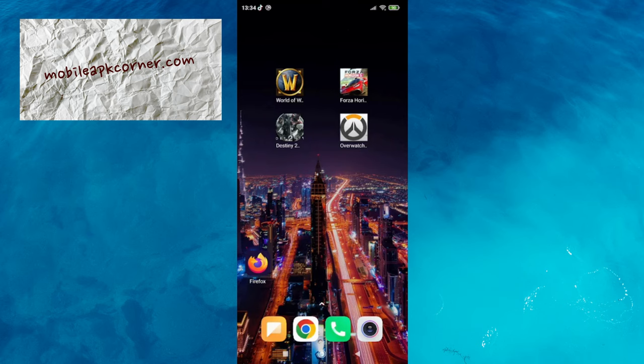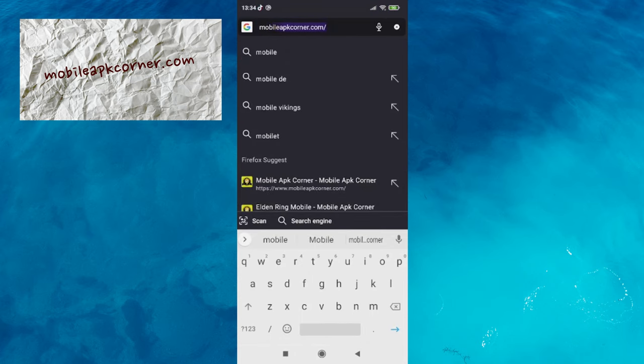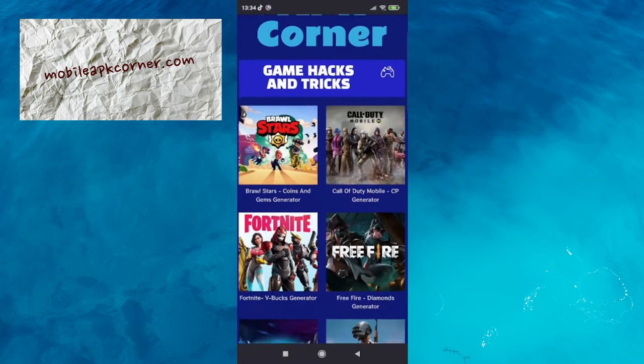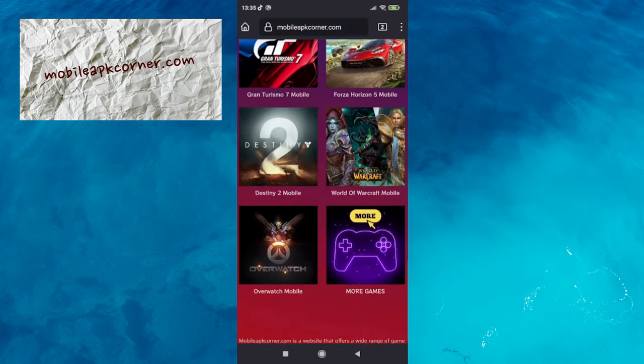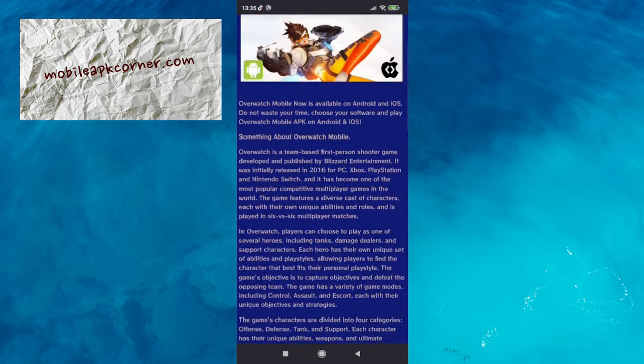So how to get Overwatch on your mobile? First, visit our website mobileapkcorner.com. This is a fantastic site where you will find many interesting mobile games and much more. All you have to do is install the game on your phone. Fortunately, our developers took care of everything for you and you can install the game directly from us.